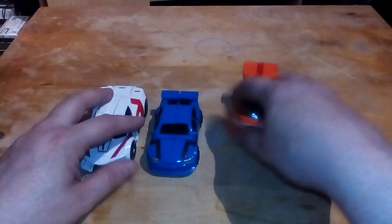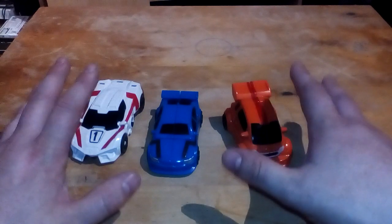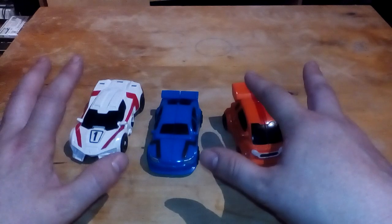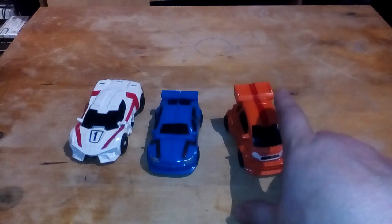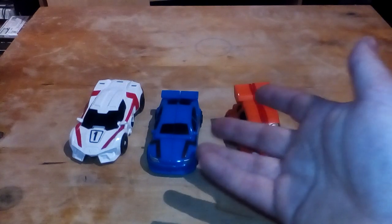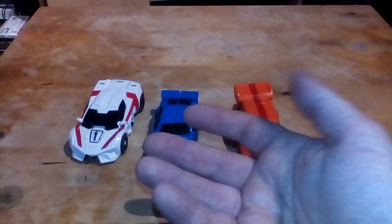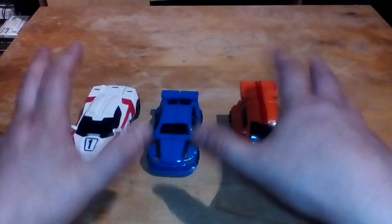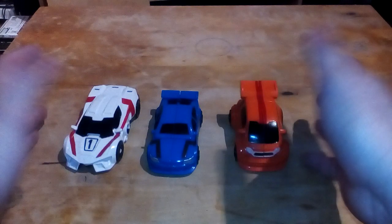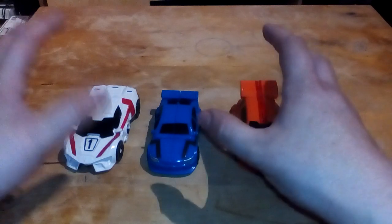And the 3 cars involved are these. They're not bad, they're quite small - I've completely forgotten to have size comparisons, so you're going to have to take my word for it. There's my hand. They're quite small - say, Scout to Legends scale. They're reasonably small, not tiny, but reasonably small.